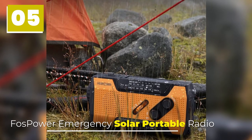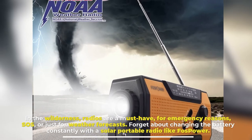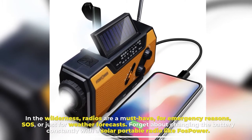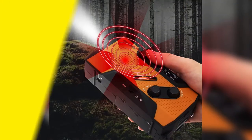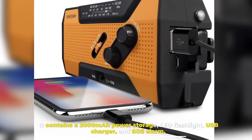Number 5: FOSS Power Emergency Solar Portable Radio. In the wilderness, radios are a must-have for emergency reasons, SOS, or just for weather forecasts. Forget about changing the battery constantly with a solar portable radio like FOSS Power. It contains a 2000mAh power storage, LED flashlight, USB charger, and SOS alarm.